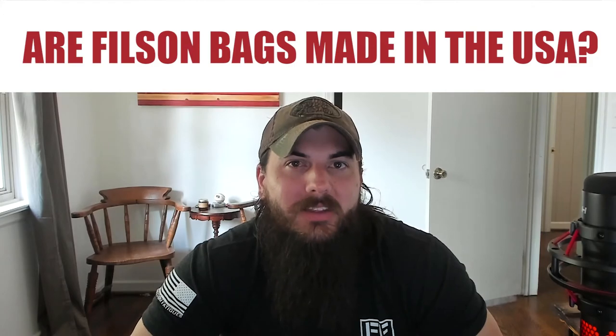Next: are Filson bags made in the USA? Filson is a well-renowned outdoor brand that really pushes an American heritage messaging. However, not all of their bags are 100% made in the USA. They assemble a lot of their products here, but are importing a lot of the materials they use in them. Fortunately, they are pretty transparent on their site about which products are imported and which are not, which is nice.